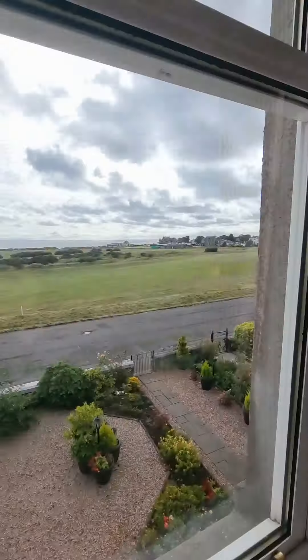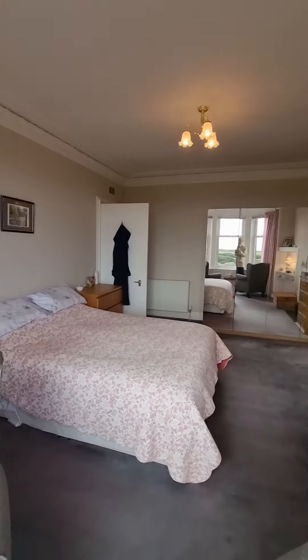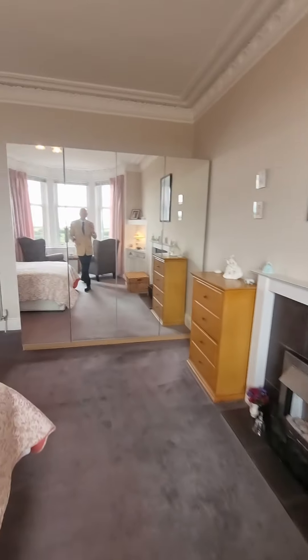That view will be different every single day — there's something about it, it just changes every day. Looking around the rest of the room, it gives you an idea of the proportion and depth.